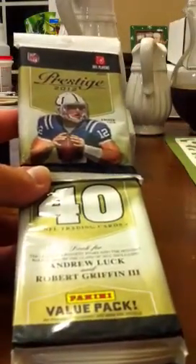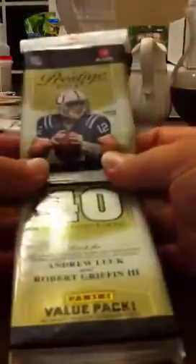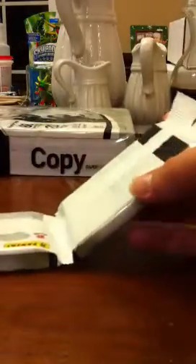What's up YouTube, Dinamine86 here. Got a hot bright pack of Prestige — this is my third one. I actually like the base cards this year, that's why I keep buying them.